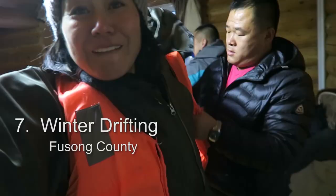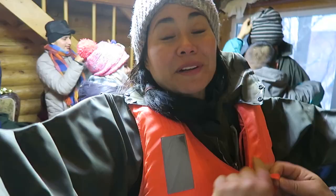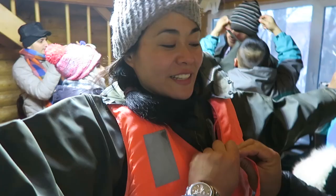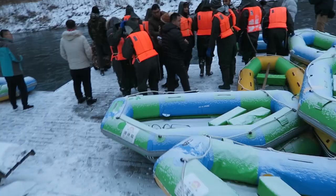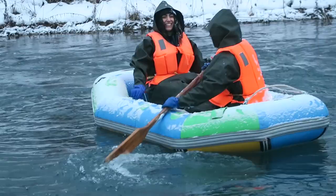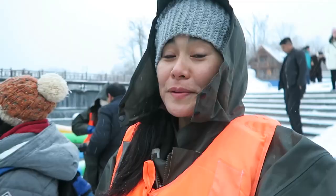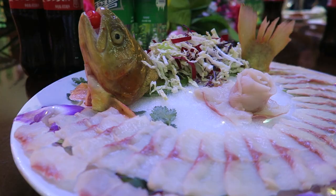We're in negative Celsius degrees and we're going to be on the river. I'm not sure what we're going to do on the river. Drifting — oh, that's what drifting is! You're going to go — I'm mildly scared. Don't trip over. That was in the pond.